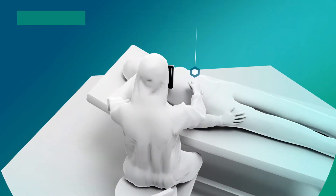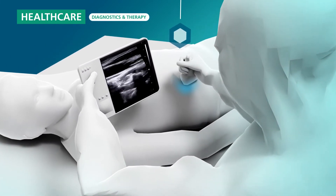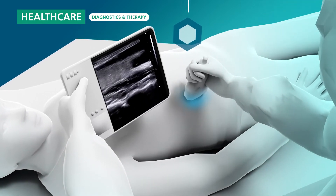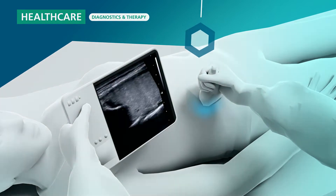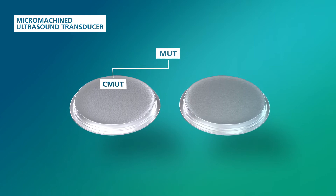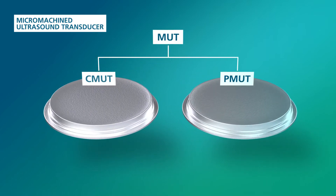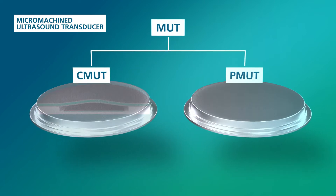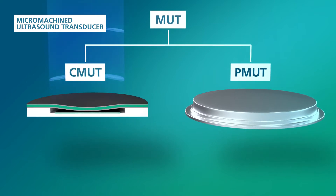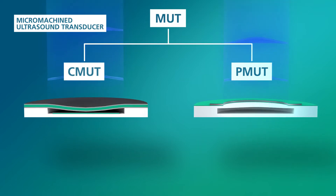Ultrasound is widely known in medical diagnostics. Trends toward intelligent and point-of-care handheld systems require miniaturized ultrasonic transducer devices with high levels of integration and performance. We develop capacitive MUTs, so-called CMUTs, and piezoelectric MUTs, so-called PMUTs, which can meet these requirements. CMUTs consist of a flexible membrane which can be put into vibration electrostatically, while PMUTs induce sound by piezoelectric transduction.